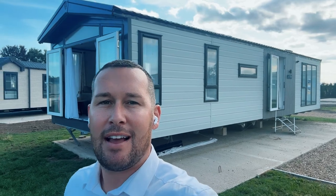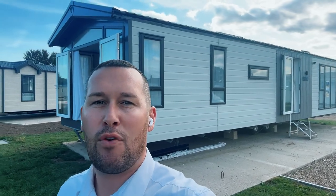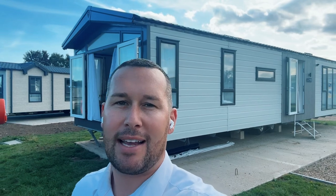Good afternoon everybody. Steve here at My Ledger Home. I'm just down at Barker Manor and I'm going to do a quick video of this Victory Lakewood behind me. It's 43 by 14 foot residential spec on a lakeside plot. I'll take you around it now, bear with me.